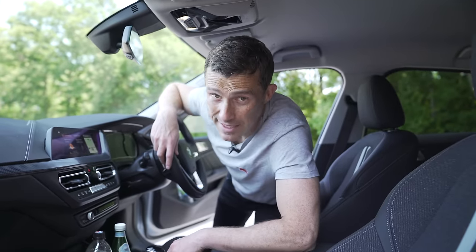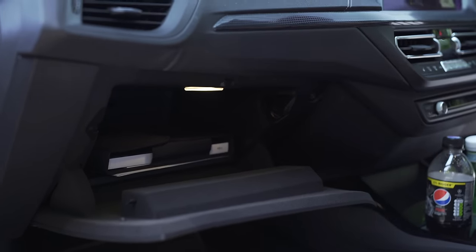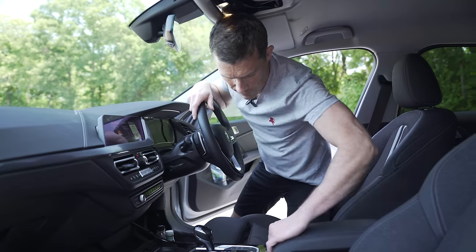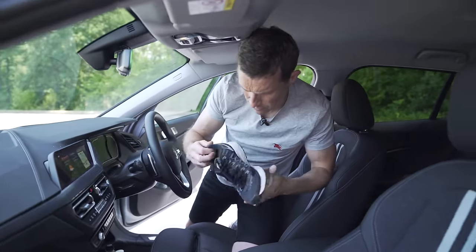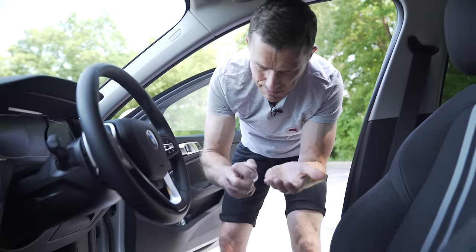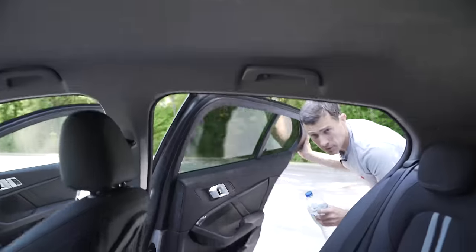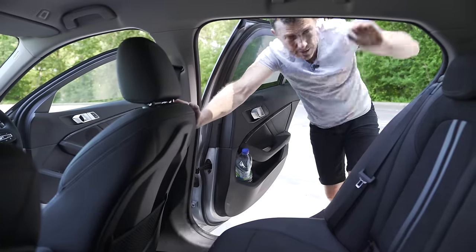Storage spaces: the glove box is a decent size. Cup holders are not too deep, not too shallow — just right. Under the centre console there's enough room for what looks like a random woman's running shoe. There's a little cubby area handy for keeping your hand sanitiser after touching random footwear. The door bins are huge in the front and also huge in the back, with a net there as well.